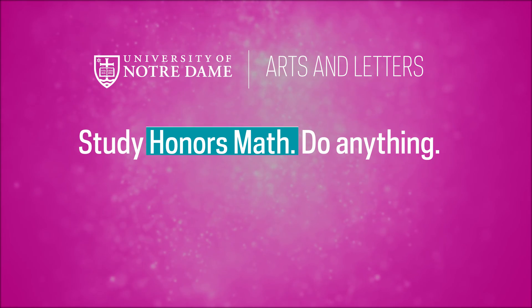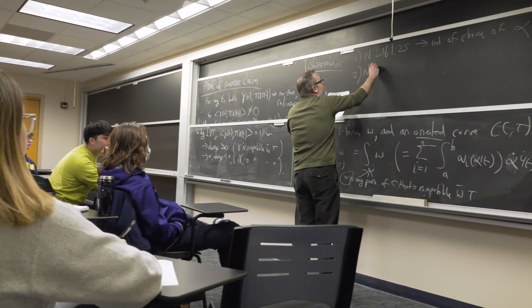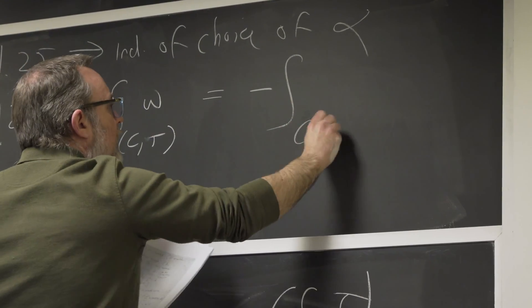I'm definitely glad to be an honors math major. Honors math is taking a look at math from a fully theoretical perspective, and worries less about the computations and the applications, and much more on the foundational proofs.